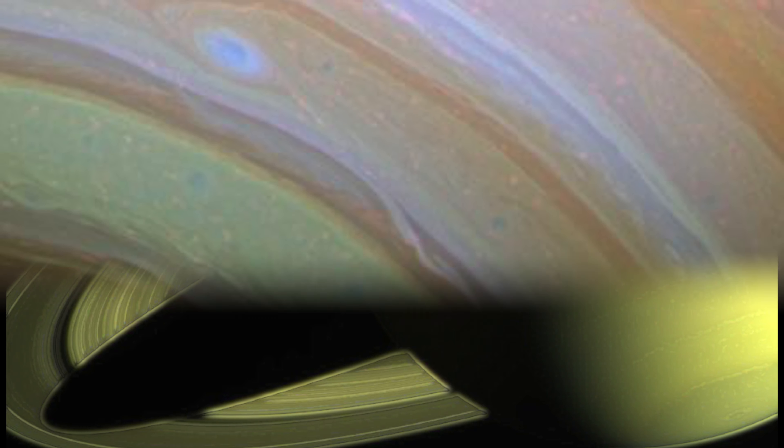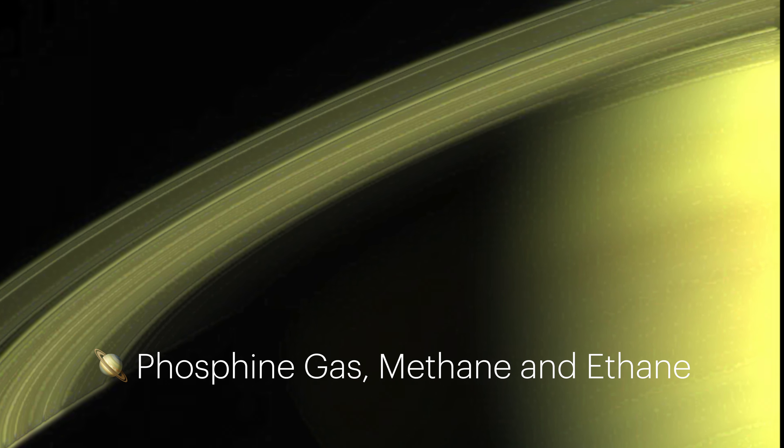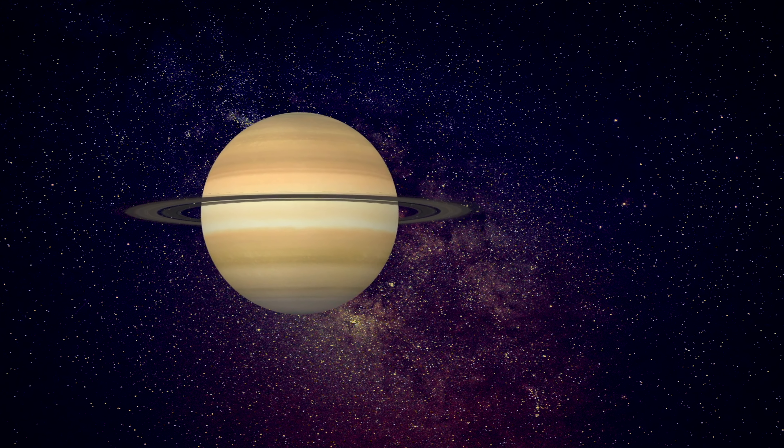Additionally, Saturn's atmosphere contains small amounts of phosphine gas and hydrocarbons like methane and ethane. These compounds absorb certain wavelengths of light while reflecting others, enhancing the planet's yellow and gold tones.